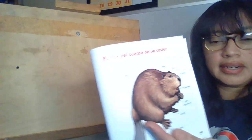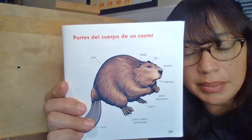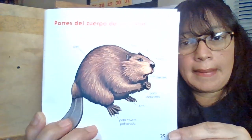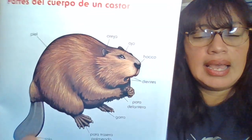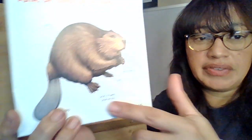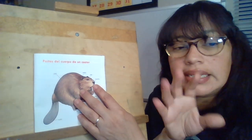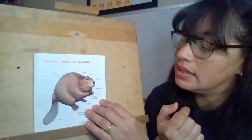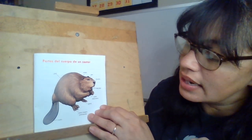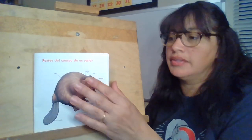Now we're going to look at the body parts. For science this week, if you want to draw — si quieres dibujar — a beaver and try labeling, etiquetar, the different parts: piel is fur, oreja is ears, ojo is eyes, hocico is its mouth, dientes is teeth, pata delantera is front paws, garra is nails, pata trasera palmeada is the palmed back feet, and cola is the tail.